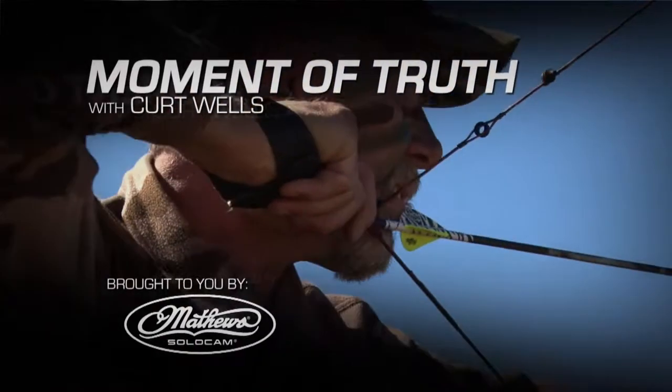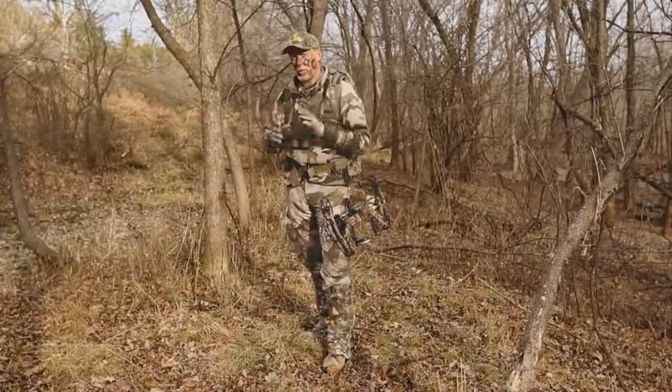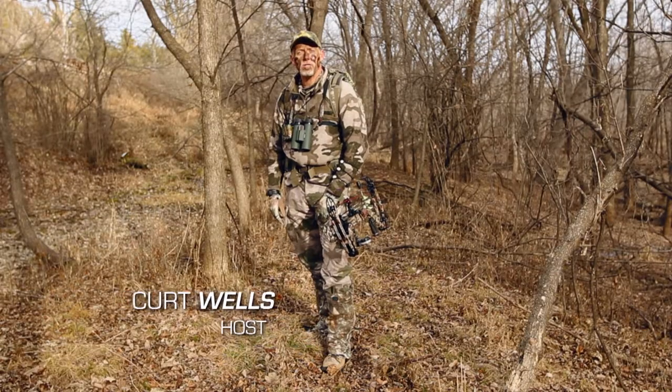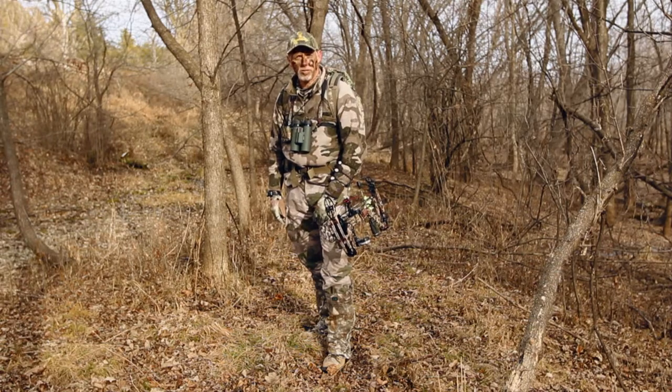The moment of truth with Kurt Wells. One of the most basic things we bow hunters do is walk through the woods, and it's surprising how many bow hunters have failed to master this elementary skill.